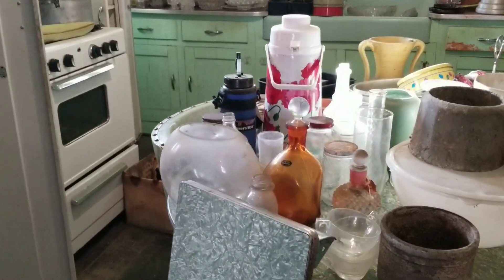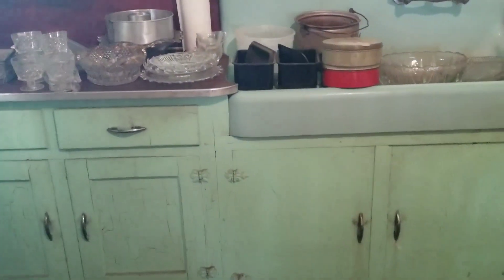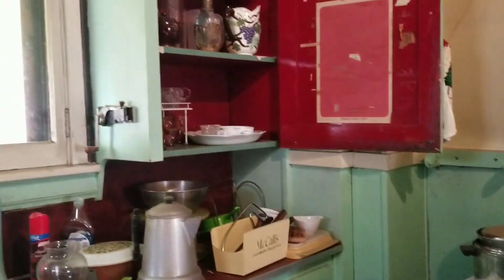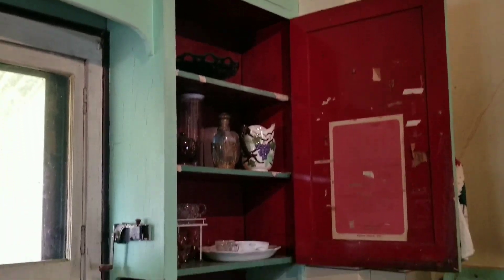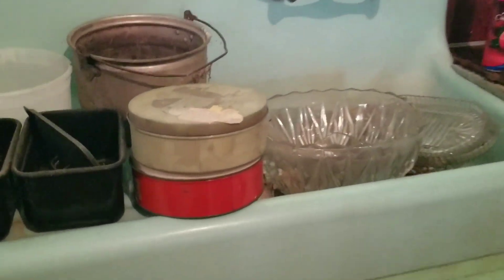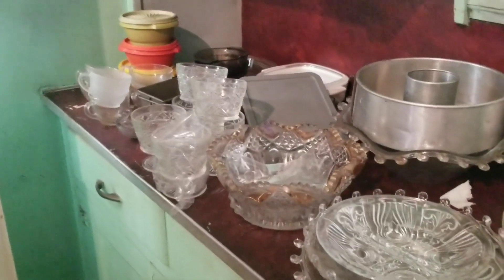This kitchen was absolutely amazing — it's like it had not been touched in decades. The neat old green paint on the cabinets, the cabinets that went all the way up to the ceiling, and it had a wonderful large ceramic, or maybe porcelain, farmhouse sink. There was just a hodgepodge of items stacked everywhere, and I don't mind that at all. I don't need anything to be perfectly displayed — I love the dig.